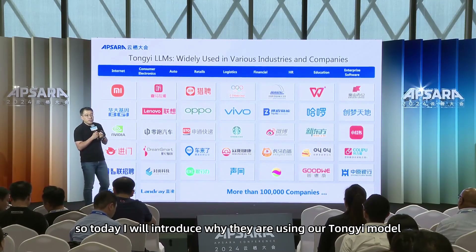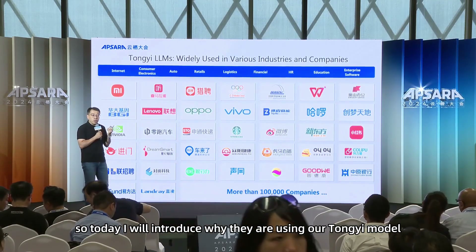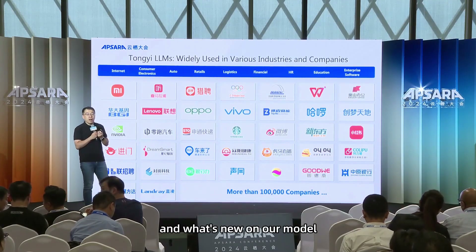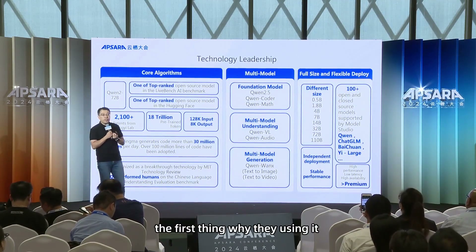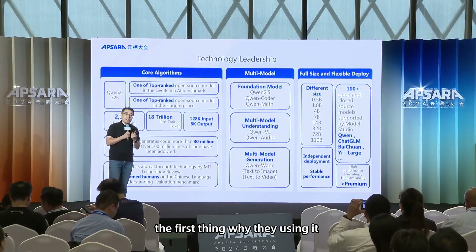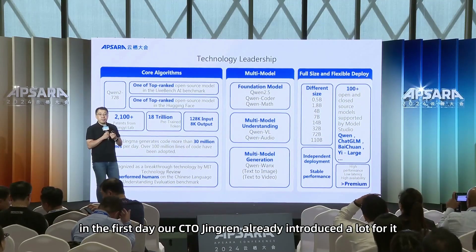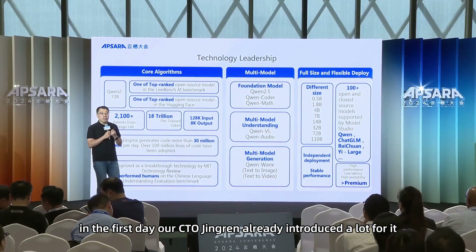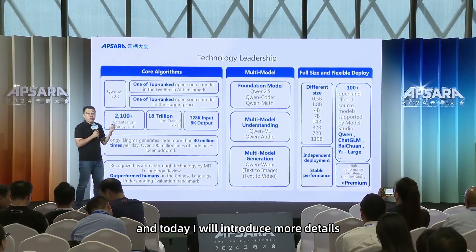Today I will introduce why they are using our TongYi Lab model and what's new on our model. The first reason is our technology leadership. On the first day, our CTO Jingen already introduced a lot about it, and today I will introduce more details.